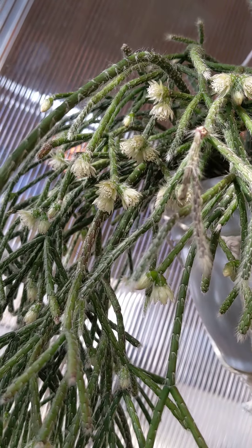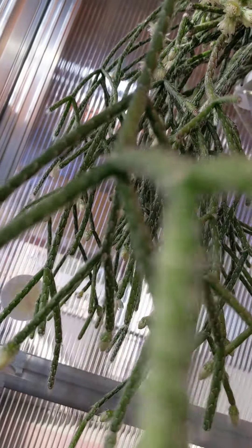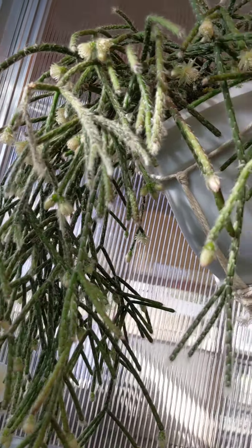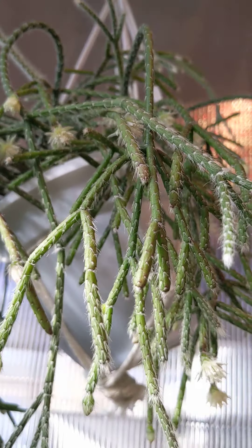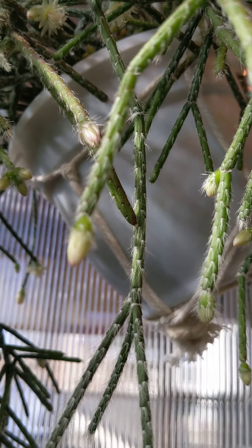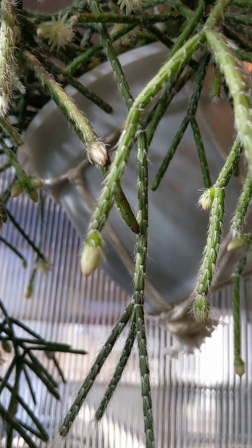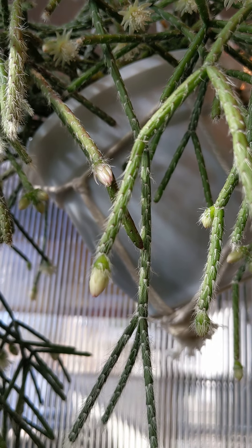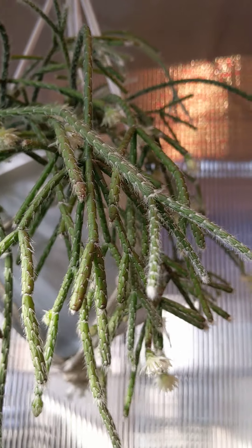Yes, there they are. They're just now beginning to open up, so I probably should have filmed this in maybe another couple of days, because some of them are not fully open yet. Here's one of the buds. See the pink tip on the closed buds. It's such an attractive plant.